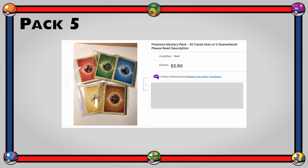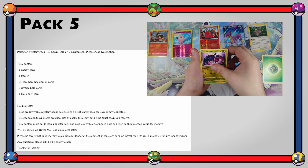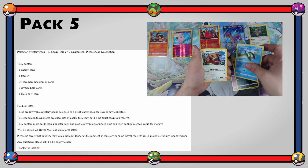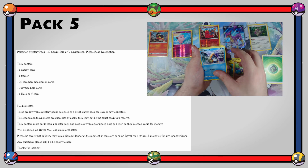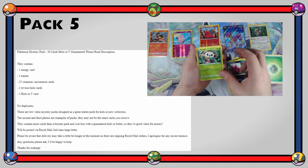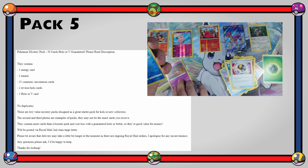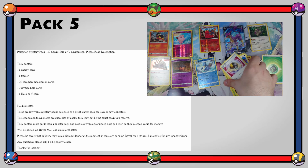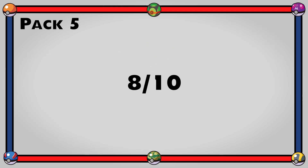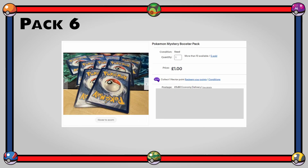The thick pack was only £2.50 and came with 30 cards. The description stated: one energy, one trainer, 25 common/uncommon, two reverse holos, one holo or V, and no duplicates — designed as a great starter pack for kids or new collectors, with more cards than a booster for less money. I didn't get a V but the seller was very clear and open about what to expect. It still gets a solid 8 out of 10 — fantastic value.